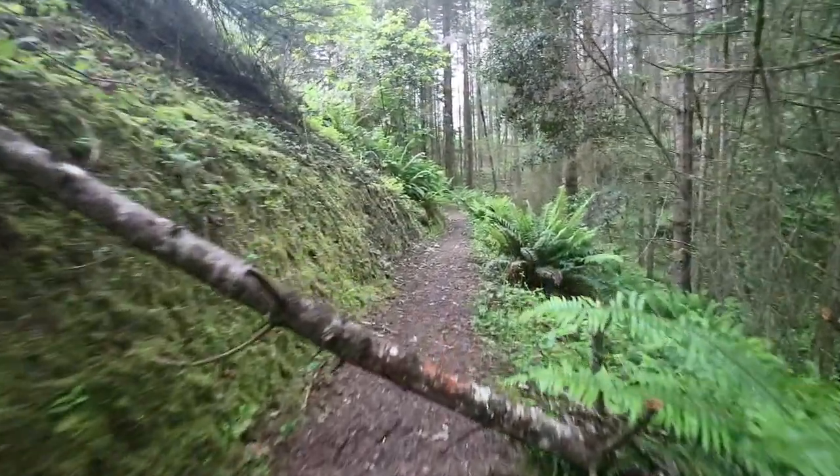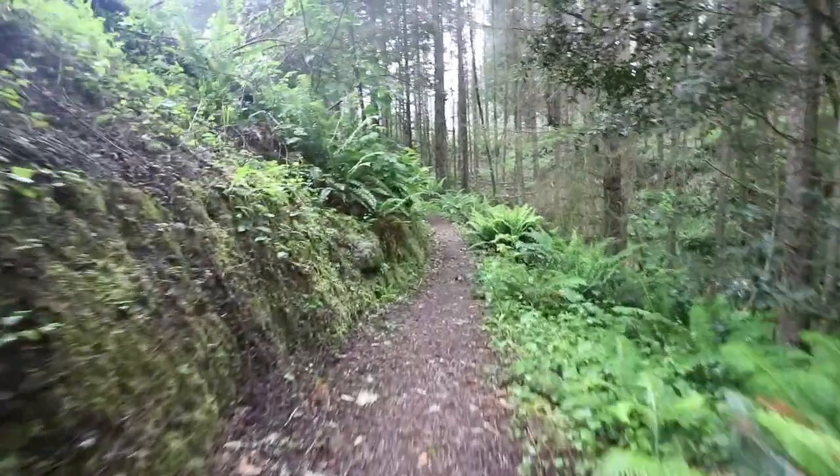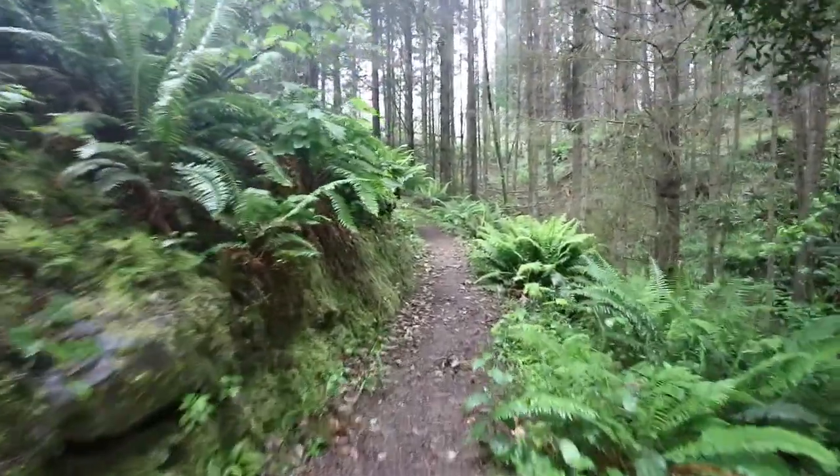It's a foggy day on the north coast of California on a local trail just off Highway 1 — just a gorgeous trail. Fog is my favorite condition to shoot in, and with everything so green right now, it's just truly amazing.